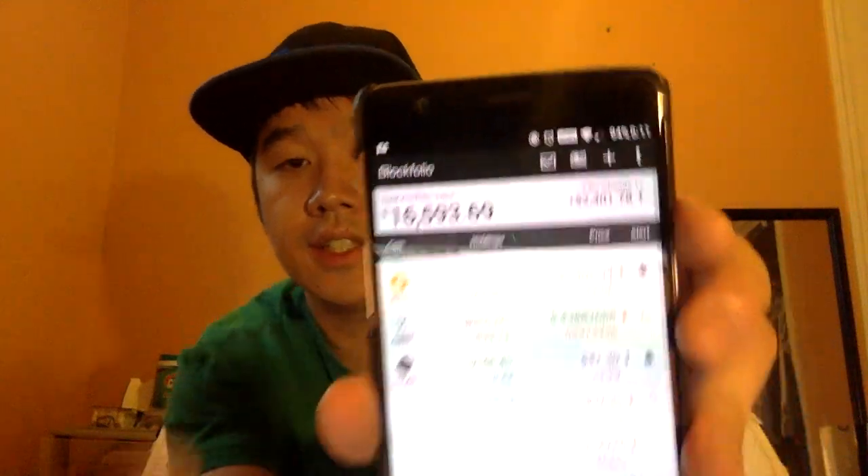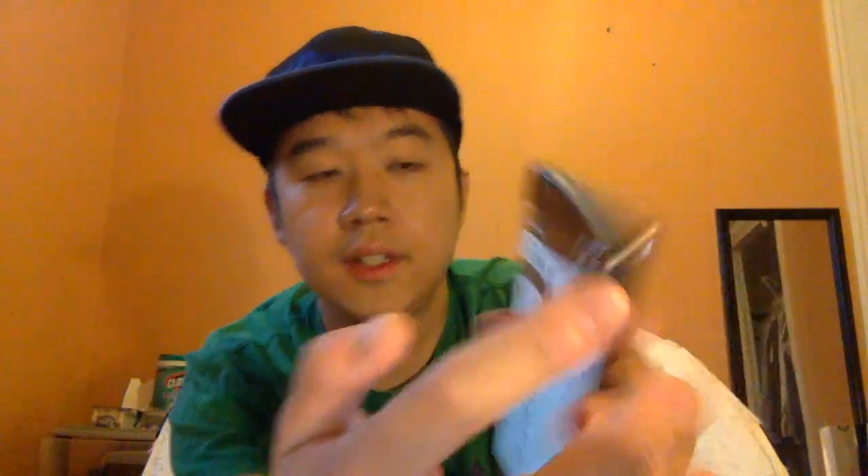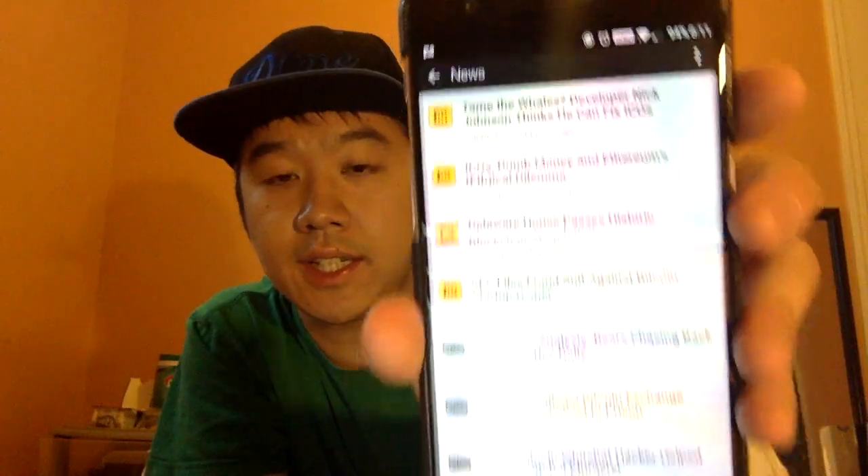Finally, from the main page you can click the news icon up top. I don't use it that much, but it shows you the latest crypto news, which might give you some trading ideas. That's pretty much it — as you can see, it's pretty straightforward.